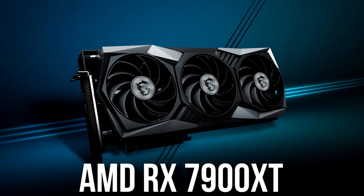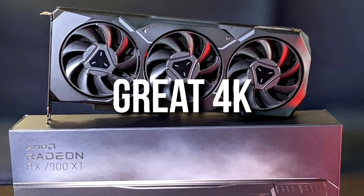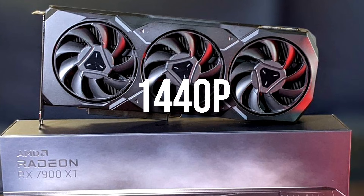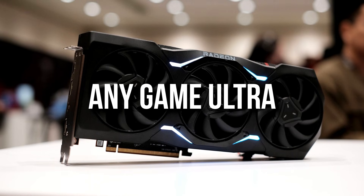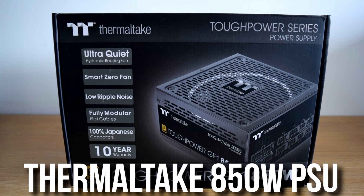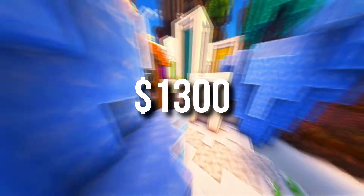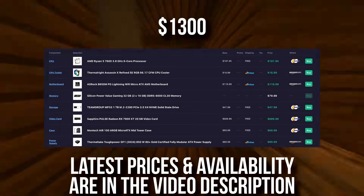On the other hand, if you have more money to spend and want to stream at 4K — maybe high-demanding titles with a 4K monitor — I recommend upgrading the graphics card to the RX 7900 XT. This GPU from AMD is going to be amazing for 4K resolution, and at 1440p it delivers very high FPS. It will allow you to play any game at 4K high to ultra settings. Because this GPU is so powerful, I had to upgrade the power supply to an 850W A-tier rated unit — you'll find that as an alternative in the description. The total price for this system is around $1,300, which is expensive but still the best value streaming PC if you want to play at 4K.